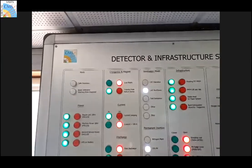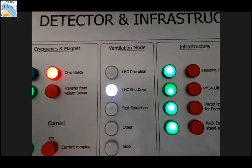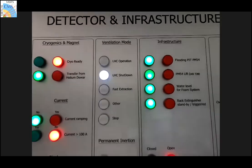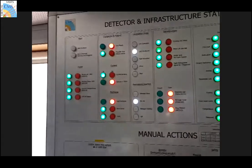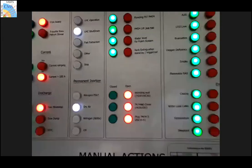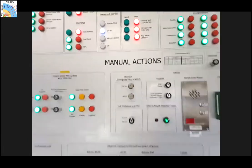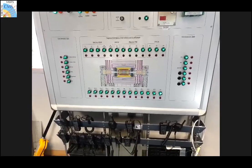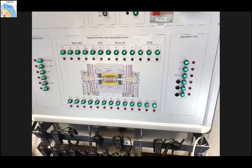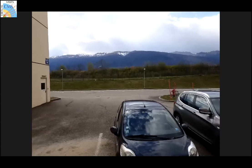Right now CERN is in a planned shutdown period — not because of COVID, it was planned before. These periods allow us to do work on the detectors. The LHC is in shutdown; you can see a red indicator associated with a magnet whose cryostat is not ready. The detector is actually open right now. We also have various emergency shutdown mechanisms for safety reasons, and you can almost see the Jura mountains outside with a little snow on them.